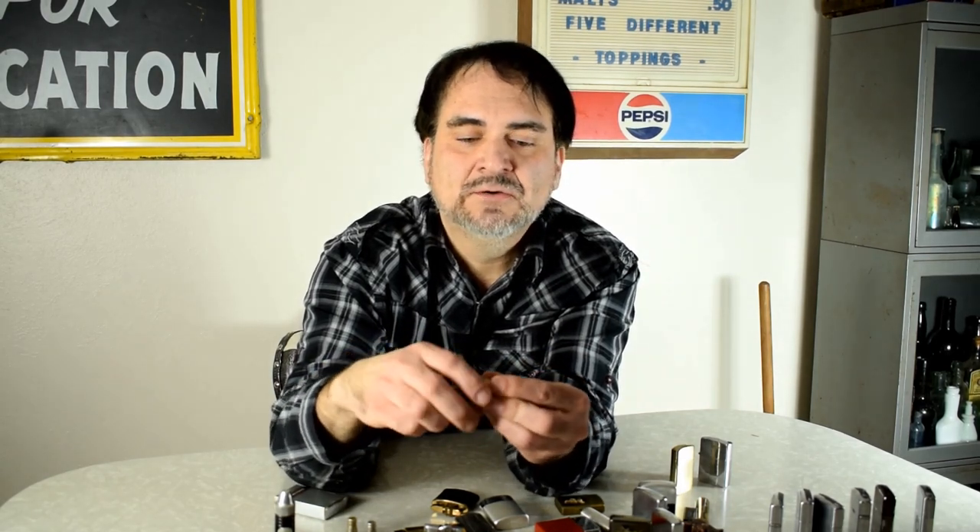Some trench lighters here — nice solid brass. This lighter alone probably weighs four or five ounces, very solid brass. It's a Zippo-style lighter; they're called trench lighters. It takes wadding — you fill it up just like a Zippo, spark to light. I'll probably put $30, maybe $35 on this one — probably get that right off the bat.